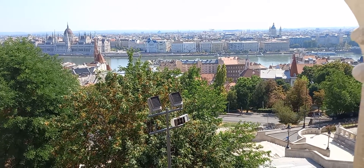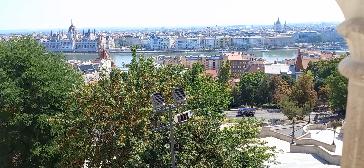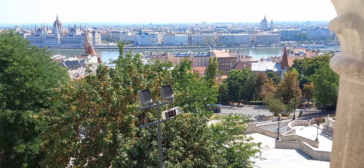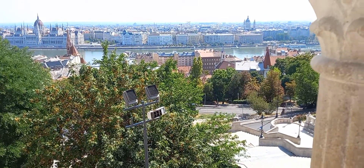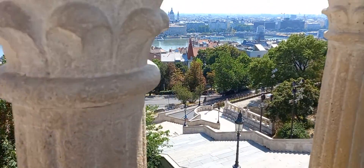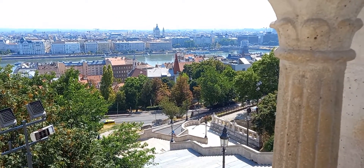You are seeing the nice view of the whole city from Fisherman's Bastion. Right now we are on Fisherman's Bastion, exploring and seeing everything both in Buda and Pest.